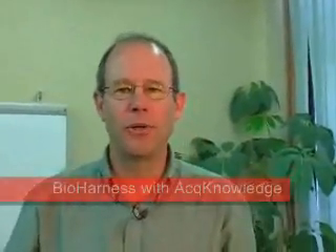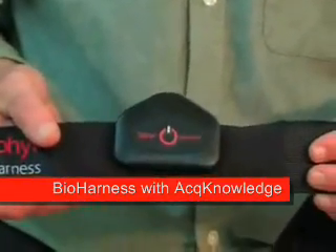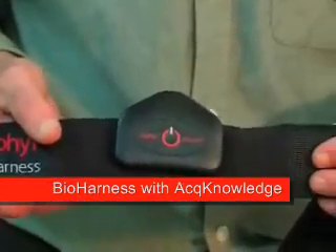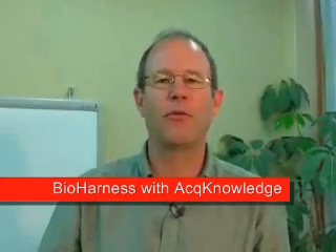The bioharness is a completely fabric strap — no plastic parts to pinch or irritate the skin. As you can see on the front here is the electronics module, which houses a transmitter and memory electronics that transmit all the information to the computer software program.